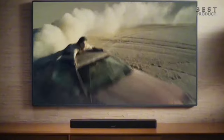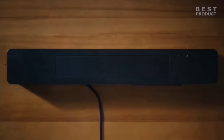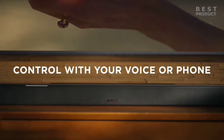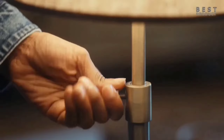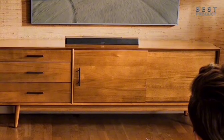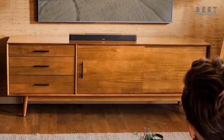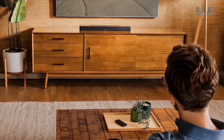Voice control is where this soundbar truly shines. With built-in Amazon Alexa and compatibility with Google Assistant, you can control your soundbar, TV, and cable satellite box using just your voice. The included remote and Bose app offer quick access to your music and settings. In conclusion, the Bose Smart Soundbar 600 is a fantastic addition to any home entertainment setup, with advanced technology and user-friendly features that make it a top choice for audiophiles and casual listeners alike.